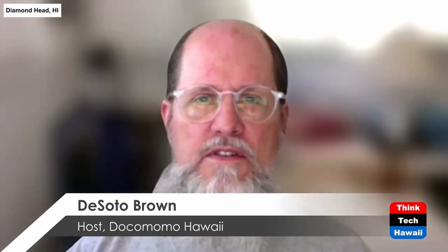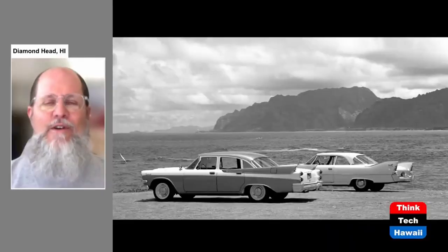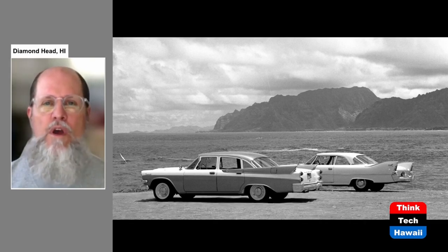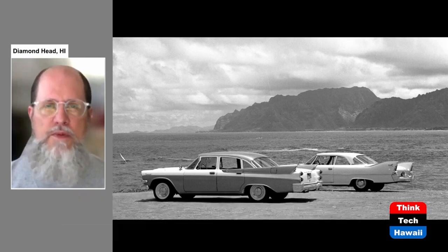Hello, everyone, and welcome to the Dokumomo Hawaii Show. I'm the host, DeSoto Brown. This is the first of a three-part series on the history of transportation on the island of Oahu from the past into the future. I'm DeSoto Brown, the Bishop Museum historian here in Honolulu. I'm inspired because the HART Honolulu Area Rapid Transit rail system is about to open in a few weeks, and the first nine stations will be available for the public to use very shortly. This has inspired me to look back and to the future as to what we've done and what we will be doing with transportation on Oahu.